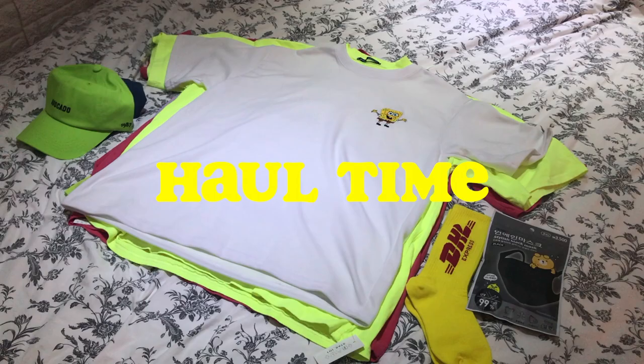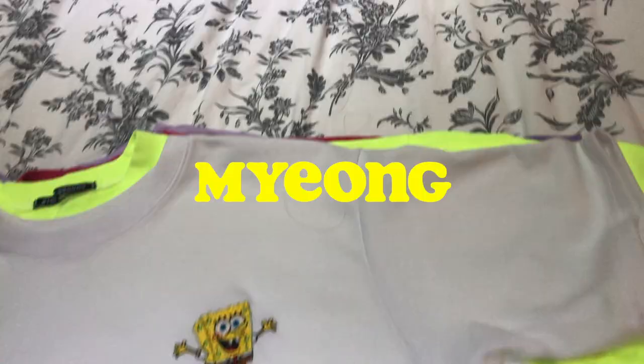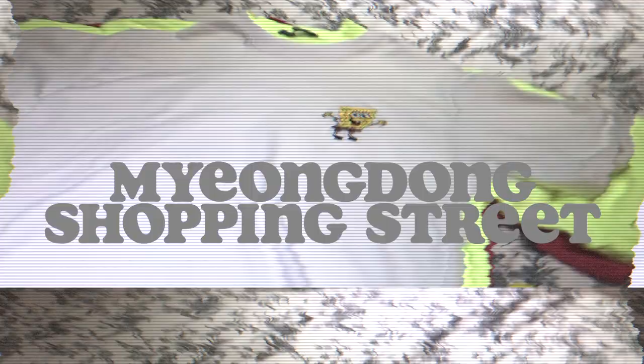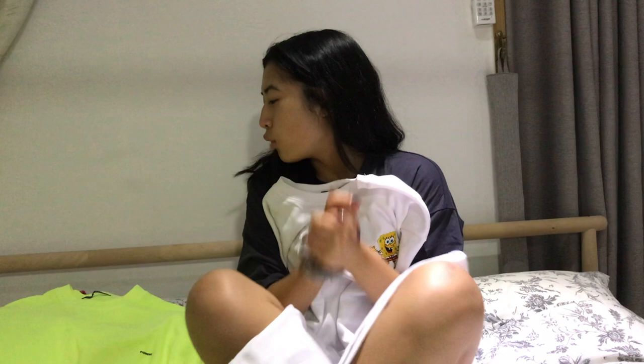I'll do a little haul for you guys. First thing is this shirt that I'm wearing right now. It says Hotel Minerva right here. The second thing I got is this white shirt with a Spongebob embroidered on it.